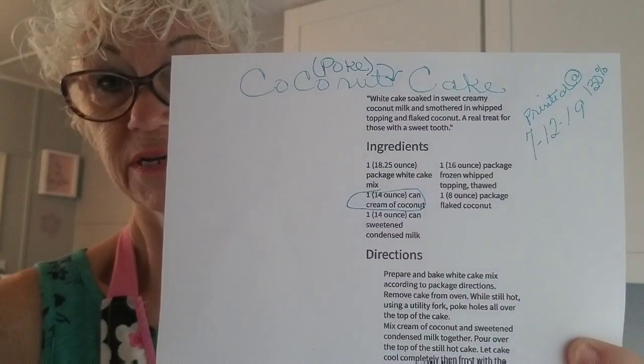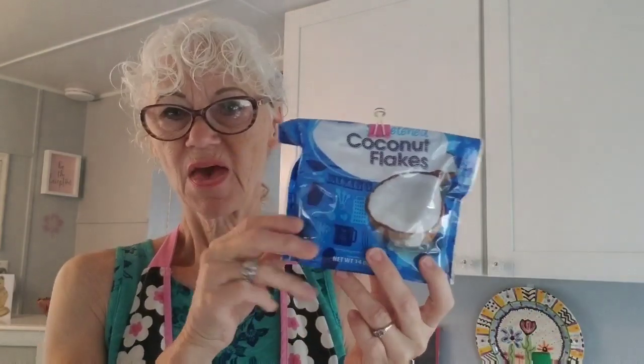Good morning y'all. Happy Monday. I'm gonna make a cake today called a coconut poke cake. I've got my apron tied really loose so I'm not wrinkling my shirt because Miss Carol called yesterday and she's gonna take me to lunch. The reason I'm making this coconut cake is because I have coconut left from making cowboy cookies. I don't want it to go to waste, and right now it's still nice and fresh.